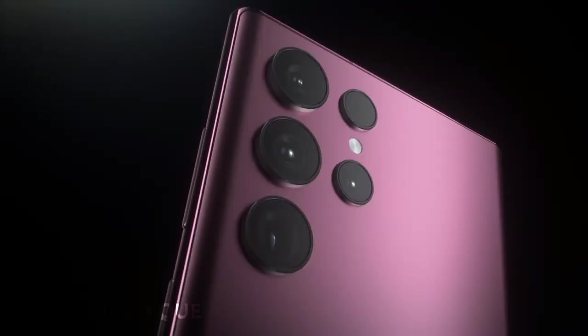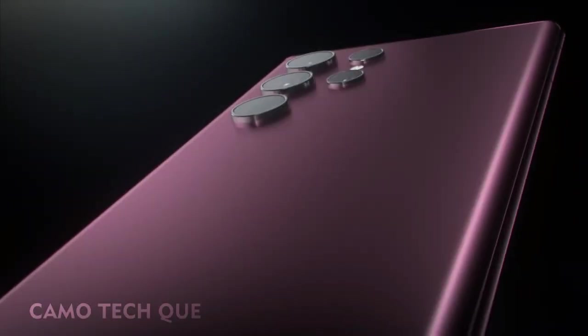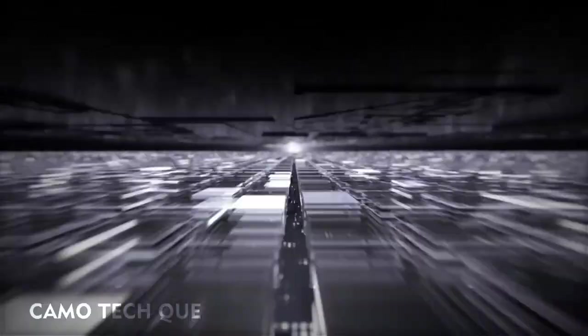Meet Galaxy S22 Ultra. A transformative leap into a new world of possibilities. Welcome to the epic standard of smartphones. Follow me to the source of S22 Ultra's power.